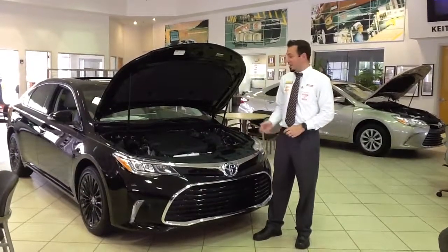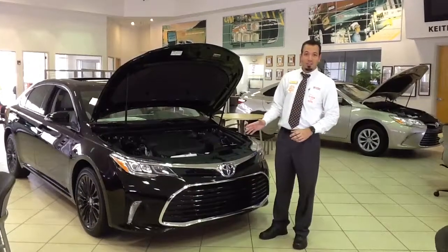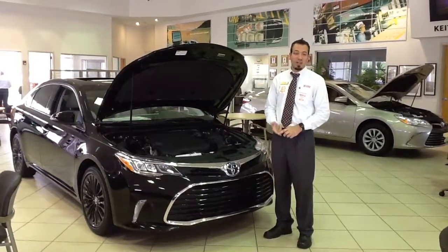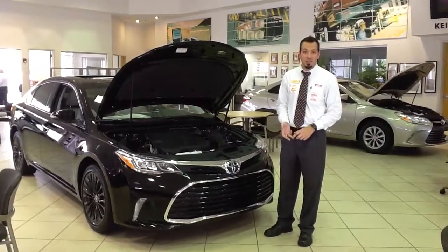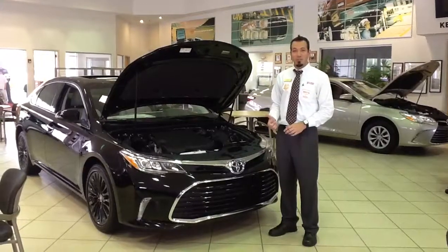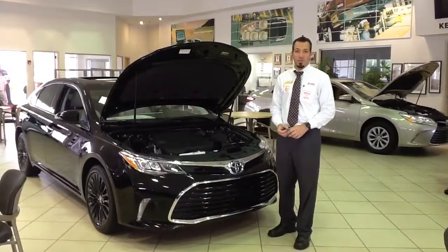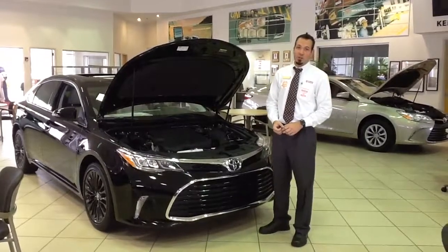Also on top of that, you're going to get two years unlimited mileage for roadside assistance. So the entire time you own this for the first two years, if you get a flat tire, run out of gas, lock the keys in the vehicle — anything like that — you're going to be able to give them a call. They'll come out, change the tire for you, fill your car up, unlock your vehicle to get the keys out, because you're 100% covered.